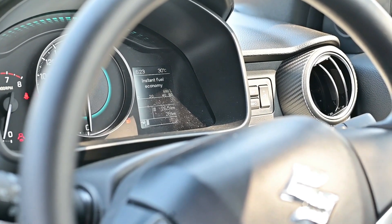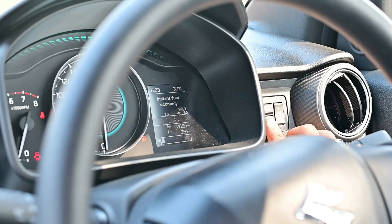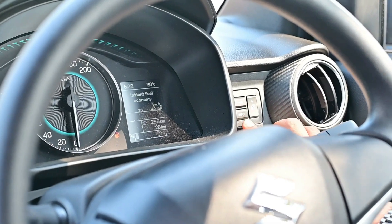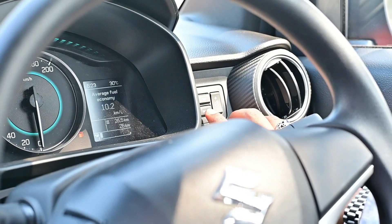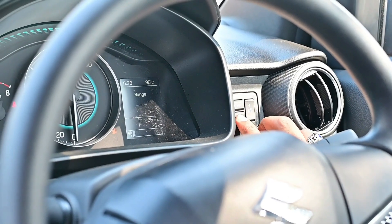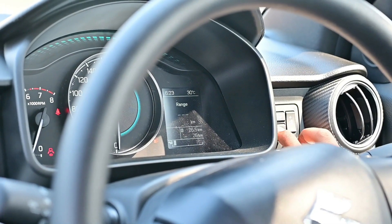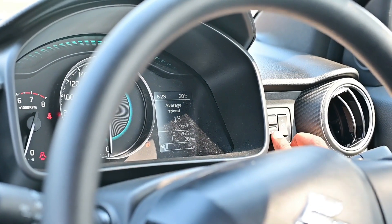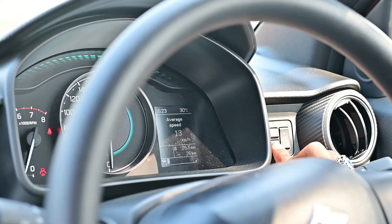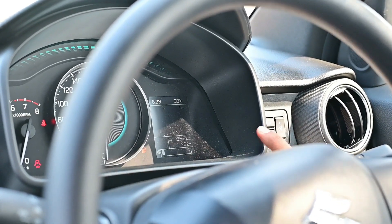Now, coming to the interior — this is the MID, Multi Information Display. It shows range or distance to empty, and how much fuel you have, which will also be displayed here. With this, the outside temperature is mentioned, and you can see the time, driving time, and driving behavior.